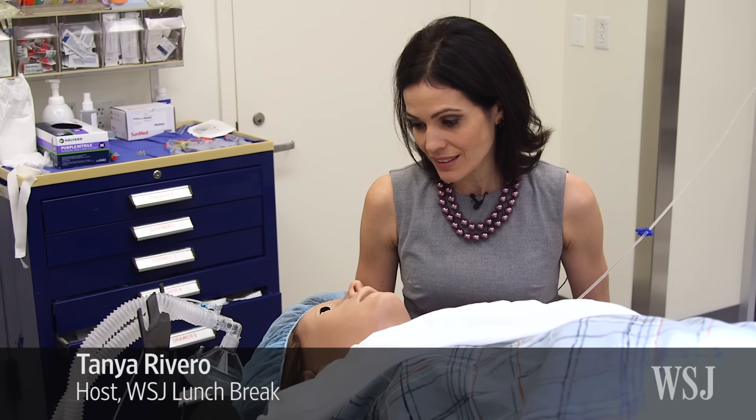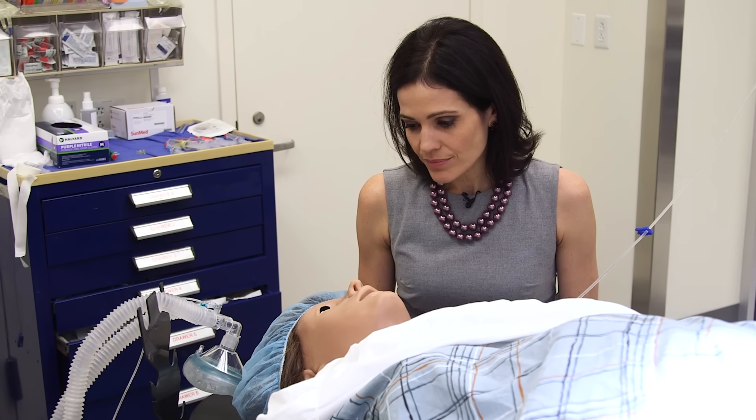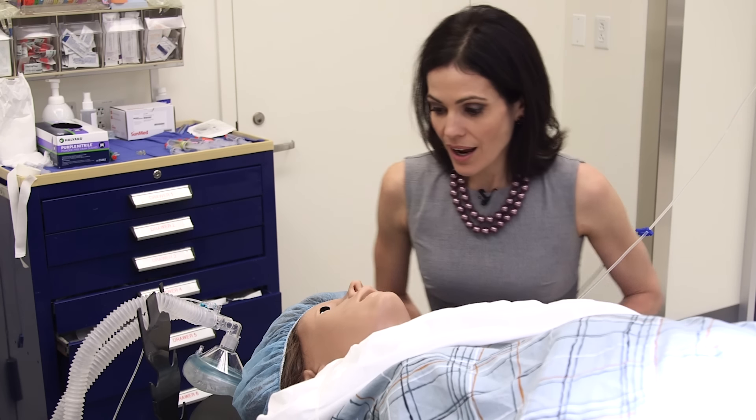Victoria, how are you feeling? I'm not feeling well. Are you the anesthesiologist? No, but she's coming soon. Don't worry. This is my first time being pregnant. I can't believe this is happening to me. I'm sure everything will be fine. Oh my God. Get the doctor.